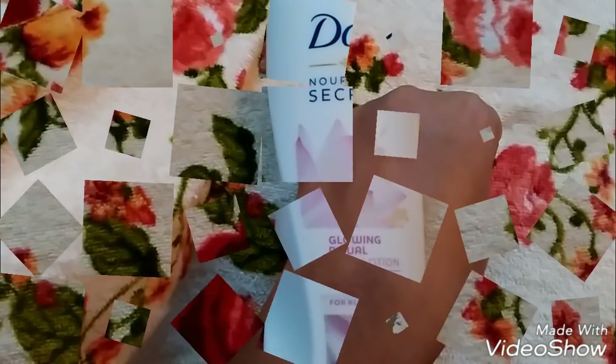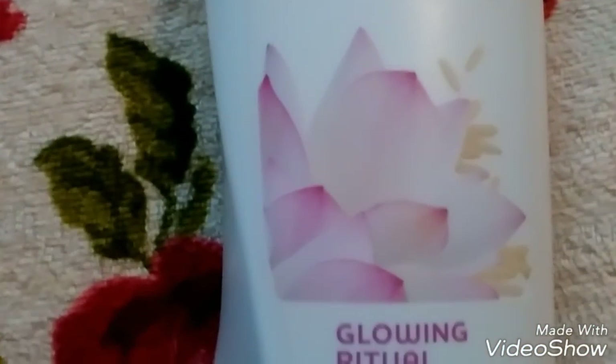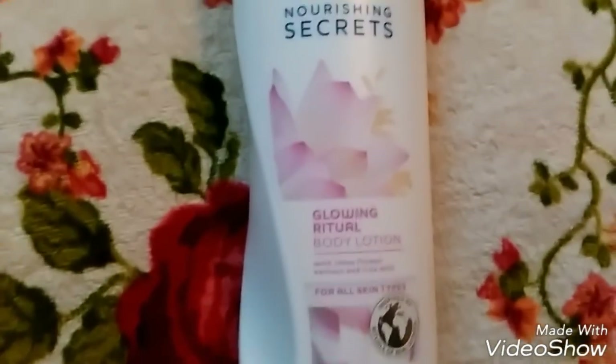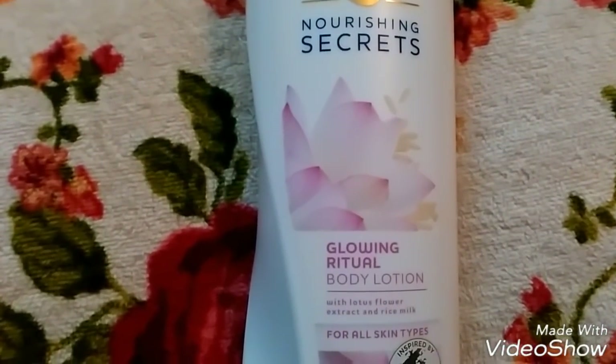I think this lotion is very beneficial for the winters and I suggest you guys to give it a try. And of course, give a big thumbs up to this video and subscribe to my channel for more videos.